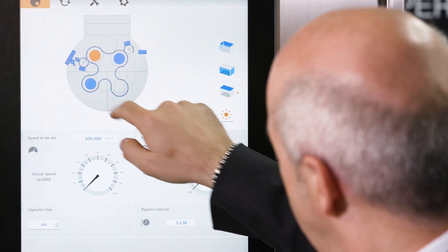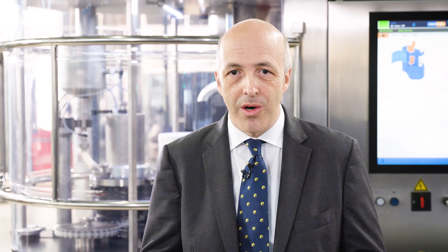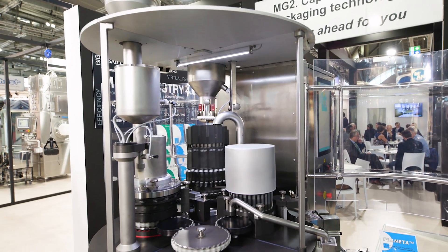What we see here is the result of an innovative project called Automation 2020, which had the main goal to identify the best technological solutions in hardware components and software development platforms to be applied to all of our machines.